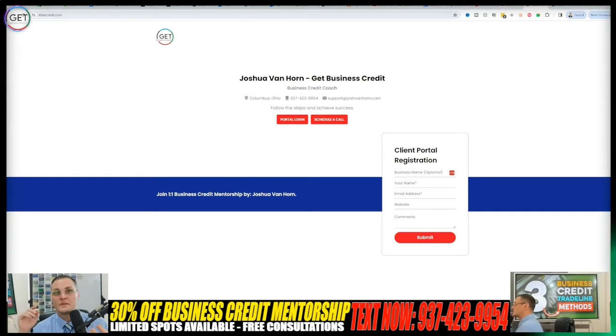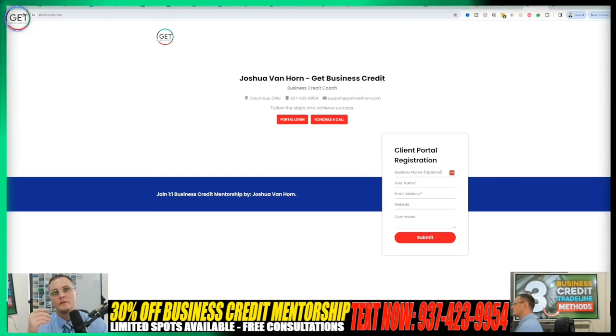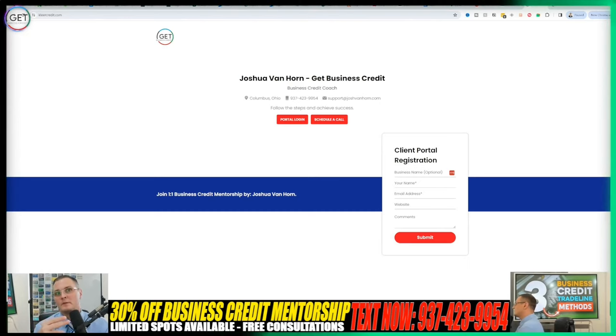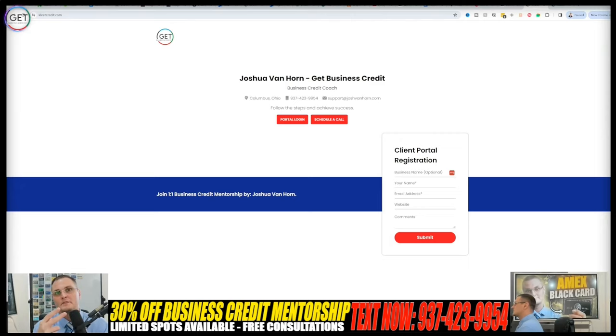Aside from the tremendous one-on-one value I bring you on building your business credit, I'm also able to report your payments. Whether you're on a payment plan or paid the one-time fee, I can report those monthly. If you're on the 12-week plan, I can report for three months to Equifax Business and Credit Safe Business Bureau. The six-week gets you two months reporting, and the four-week gets you one month reported.